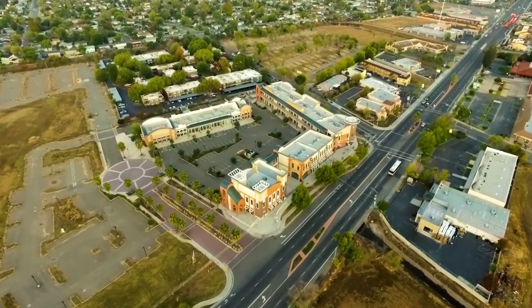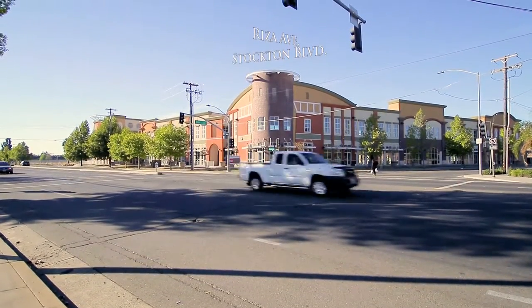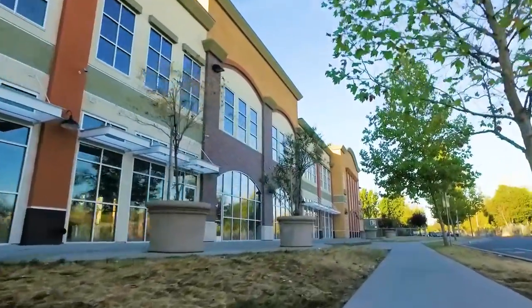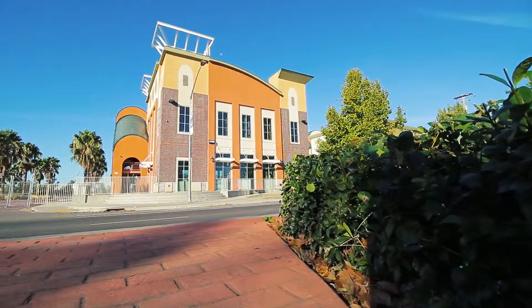The Stockton Boulevard Project is located on a signalized hard corner at Stockton Boulevard and Reza Avenue. The property has hundreds of feet of frontage along Stockton Boulevard and Reza Avenue, with multiple access points around the property.